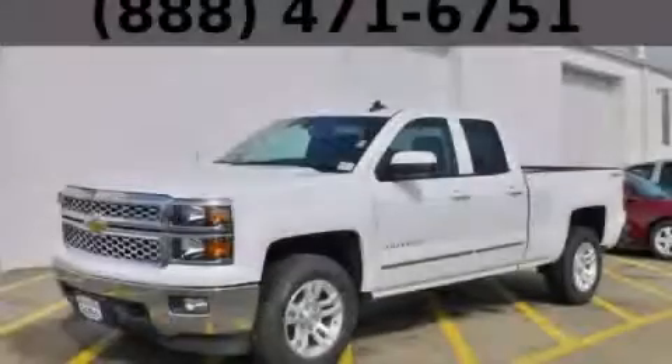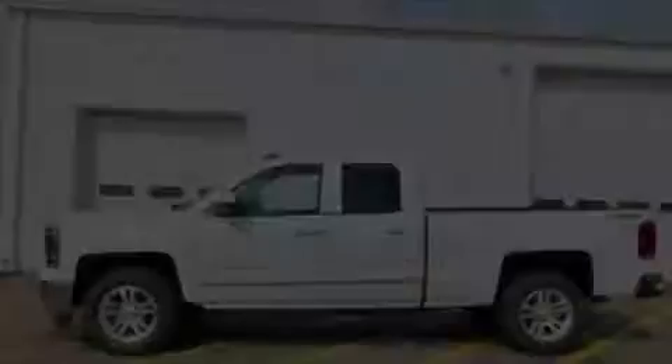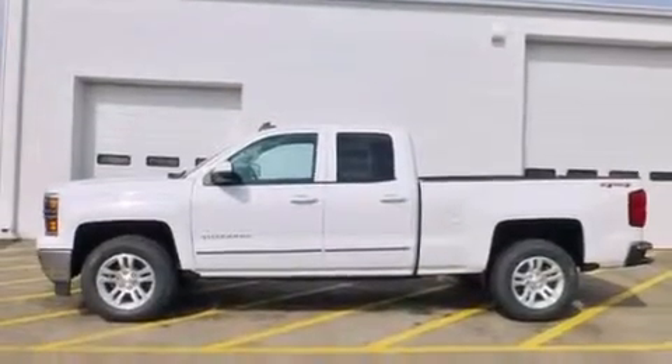This is a brand new 2015 Chevrolet Silverado 1500. It has the power to move what you need and the look too.